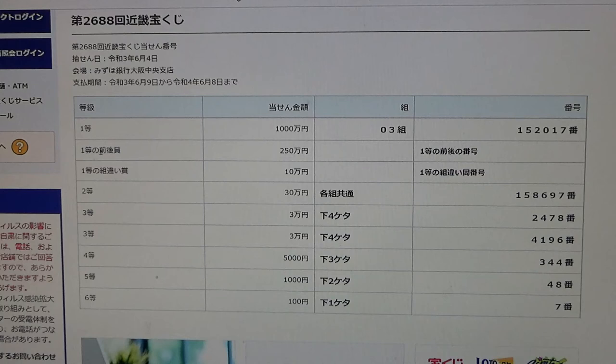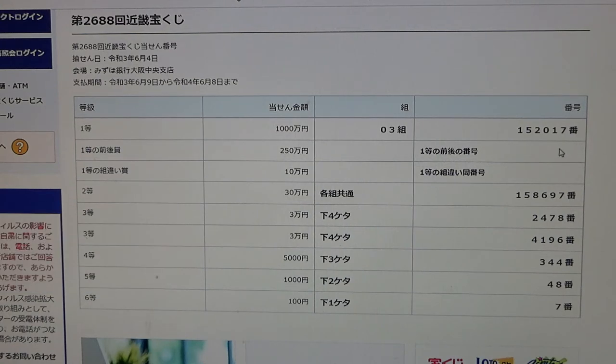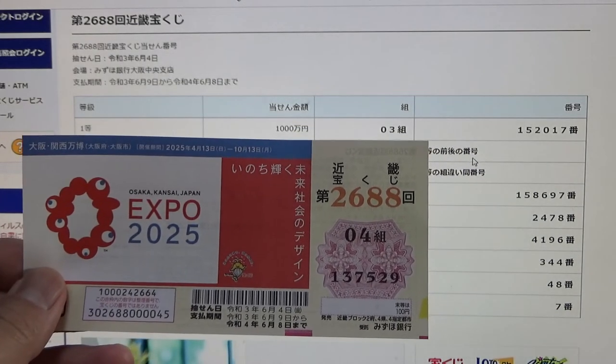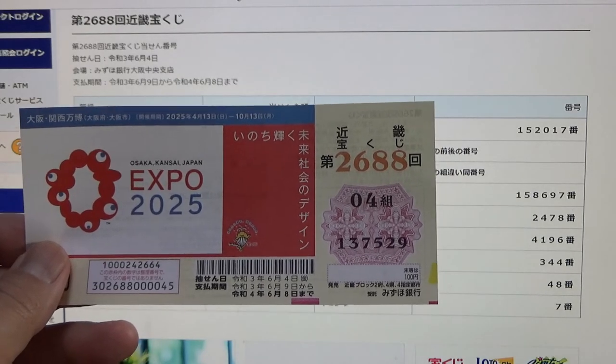To win the second first prize, Nihaku Gojuman-en, this Japanese means that you must have the first five numbers of the first first prize, but your last number can either be one higher or one lower. So for example, 152018 — one higher — or 152016 — one lower. How did I do? Right away I know I lost. I've got the wrong grouping number and my numbers are wrong.